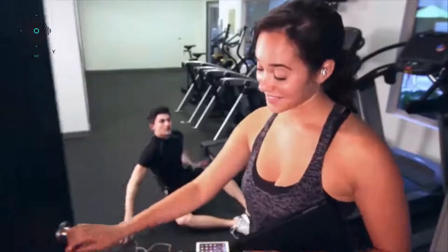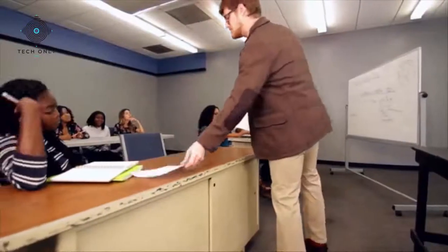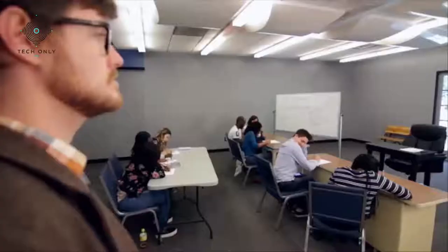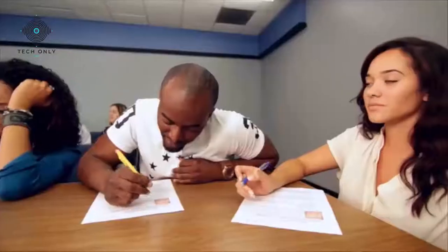Focus on your workout without being disturbed by annoying wires. Listen to what you want, without anyone ever knowing.